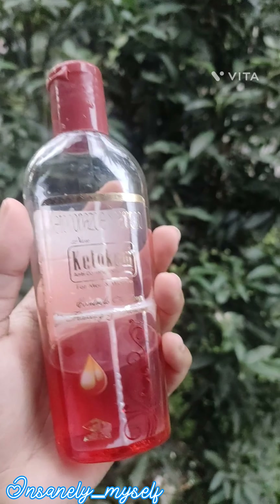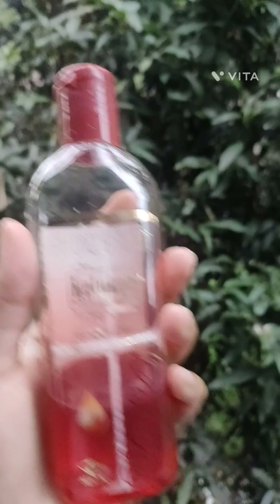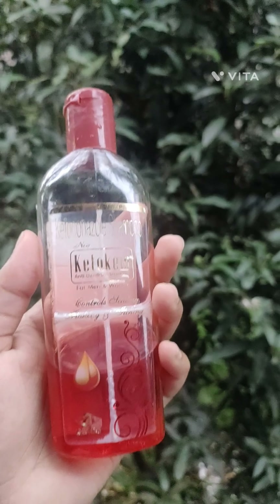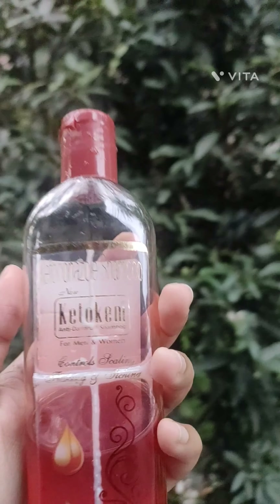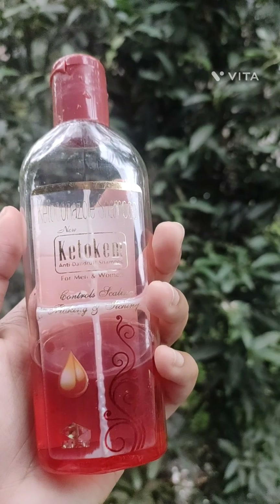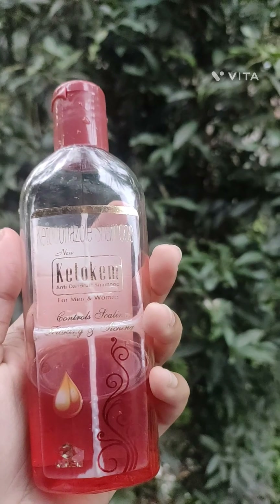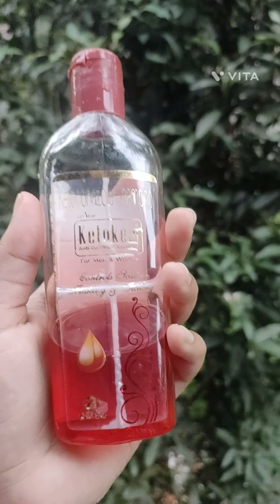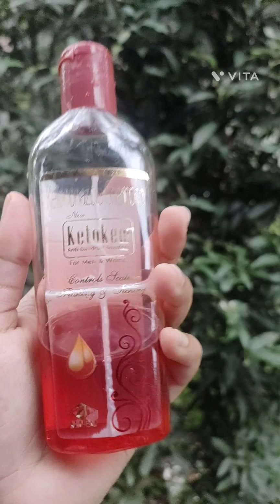It worked well, guys — really, as a detergent and as a hand wash. You can use it as a hand wash. Please do subscribe, thank you so much guys.